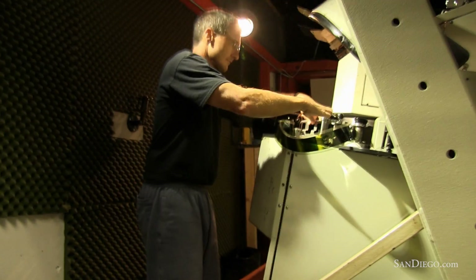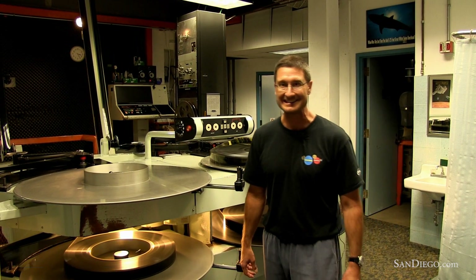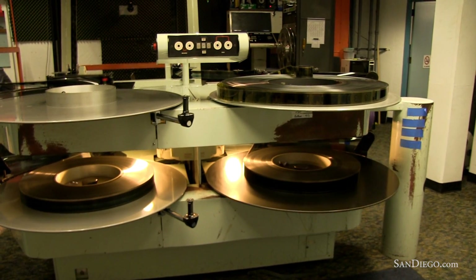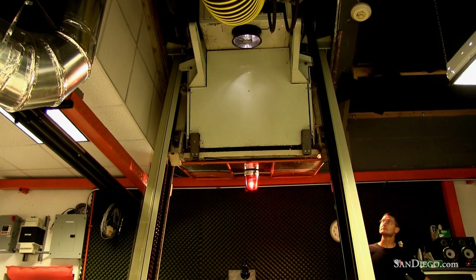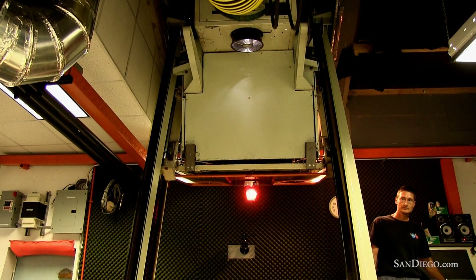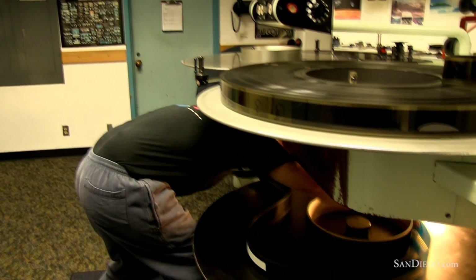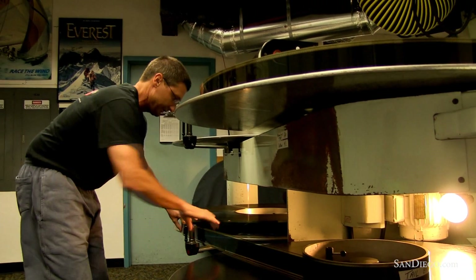My name is Mike Lawrence. I'm the IMAX projectionist here at the Rubin H Fleet Science Center — next month will be 19 years. What you're seeing right here is the film feeding off of the bottom platter, going through a set of rollers. It goes up 14 feet through the projector, comes back down the other side, and takes up on the left-hand side. So when the film's done — we're kind of old school here — we still have to rewind the film back. It takes about 12 minutes to rewind, and this is about 45 minutes of film.